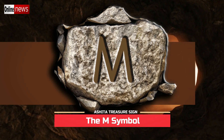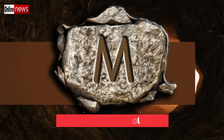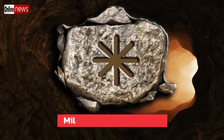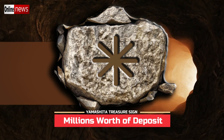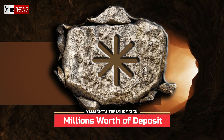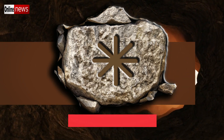When dealing with water-related projects, it is best advised to work on them only during the low tide season. If you encounter a sign similar to an asterisk symbol, it actually means millions worth of deposit. This refers to the value of the hidden treasure back in World War 2, which was worth millions, but on the present day this value could be worth billions or perhaps even more.